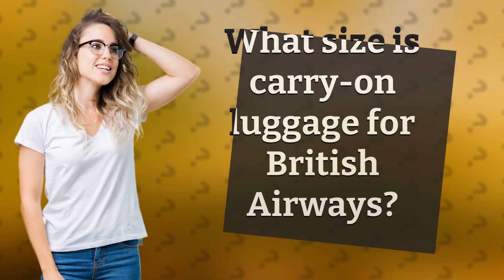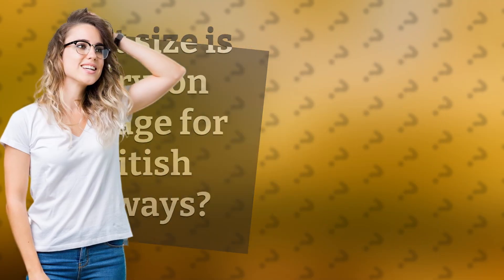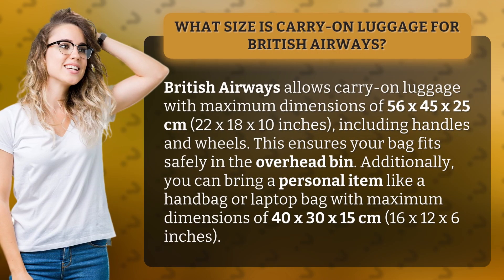What size is carry-on luggage for British Airways? British Airways allows carry-on luggage with maximum dimensions of 56 by 45 by 25 centimeters, or 22 by 18 by 10 inches, including handles and wheels. This ensures your bag fits safely in the overhead bin.